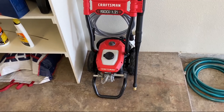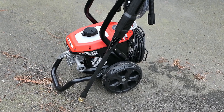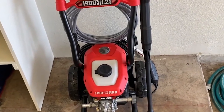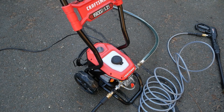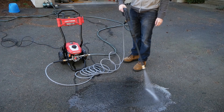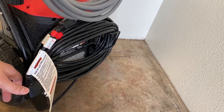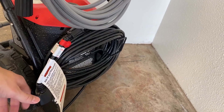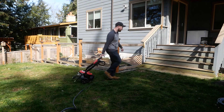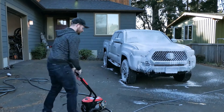Storage and organization are thoughtfully addressed with onboard storage for the nozzle, hose, power cord, and wand. This design not only keeps your accessories in check, but also makes the pressure washer easy to store and transport. The 25-foot kink-resistant hose is designed for long-lasting performance, ensuring a hassle-free cleaning experience every time. The extended reach is another plus, with a 35-foot power cord that allows you to roam far from your power outlet, giving you the freedom to clean all corners of your yard or outdoor space. Paired with 8-inch wheels for easy maneuverability, this pressure washer is as user-friendly as it is powerful.